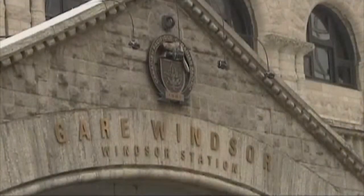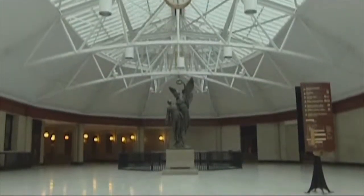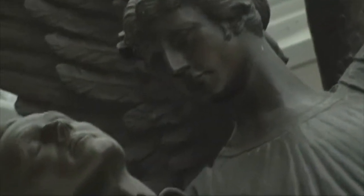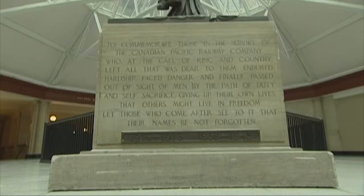Our next stop is Windsor Station. The former railway station houses the bronze angel. This angel of victory is one of three in Canada — the other two can be found in Winnipeg and Vancouver. Unveiled in Montreal in 1922, it represents a winged angel raising up a young soldier to heaven at the time of his death. It commemorates the 1,115 Canadian Pacific Railway employees killed during the Great War.